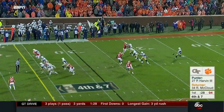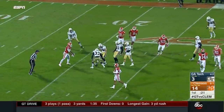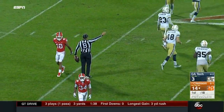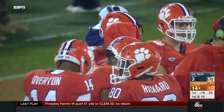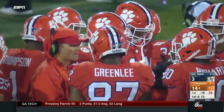McLeod is deep. Harvin boots a line-drive punt on the bounce — McLeod wisely backpedals and on this soggy pitch it'll roll dead at the 21, with 18 seconds left in the first quarter. Kelly Bryant has shown no effects of that ankle injury. He's throwing the ball very well tonight — eight of nine to start, over 100 yards, a couple touchdowns. He's only had to carry it four times.